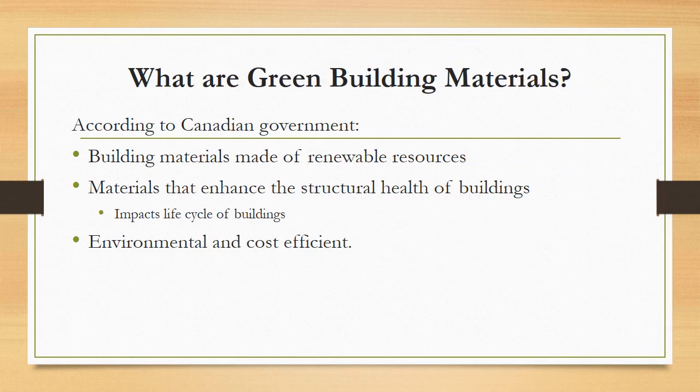What exactly are green building materials? According to the Canadian government, green building materials are building materials that are made of renewable resources. They enhance the structural health of buildings by impacting their life cycle — or in other words, elongating the life cycle of the building. They are also materials that are environmentally as well as cost-efficient, which is very important to note about green building materials.